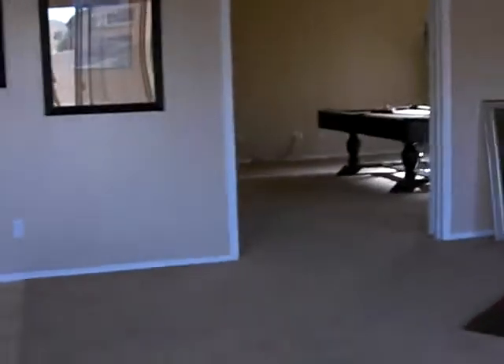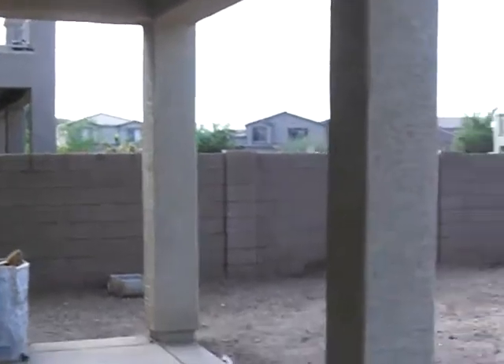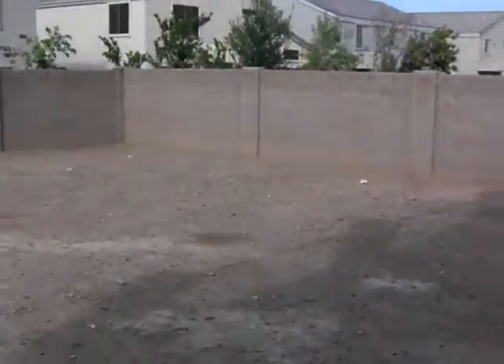Here's the family room area, and there's a game room — we'll get to that in a minute. Here's the full-length extended covered patio out back. This is going to be landscaped.